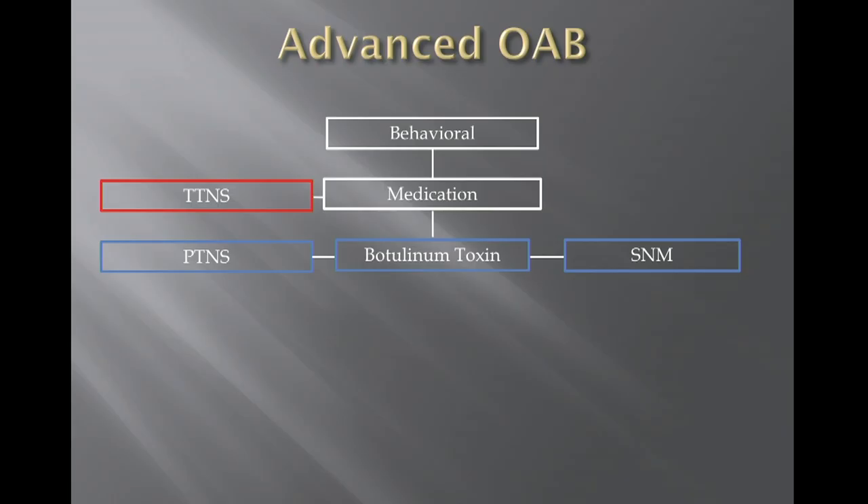Finally, transcutaneous tibial nerve stimulation — some investigators are asking whether simply placing a patch over the leg and allowing patients to stimulate at home could be as effective as implanting a device or inserting a needle.